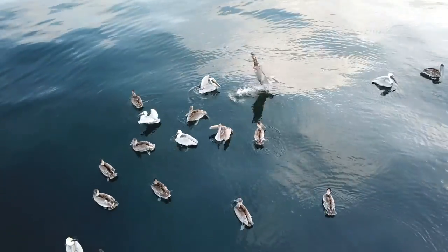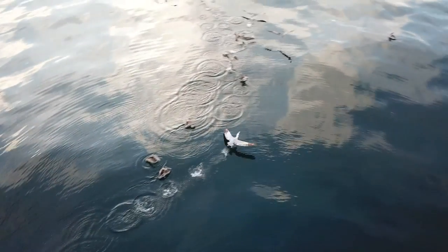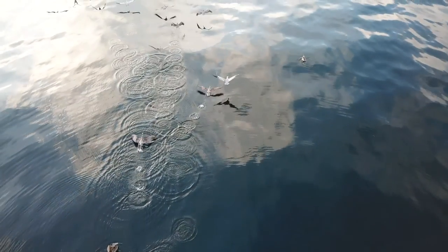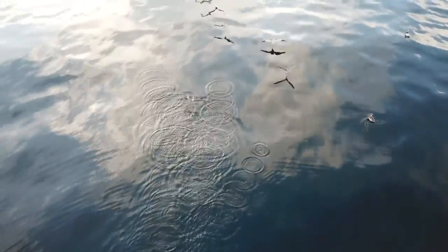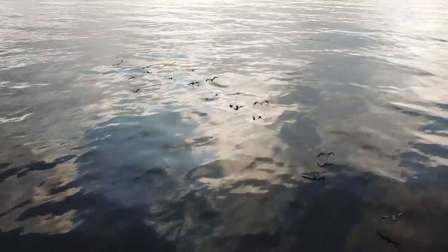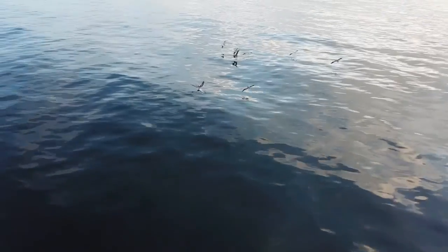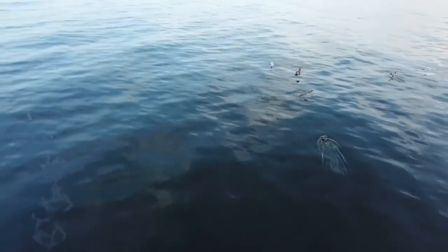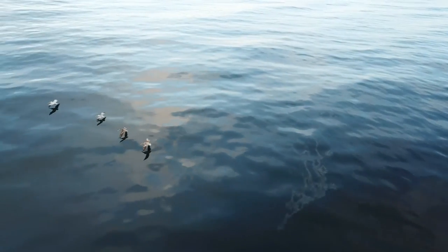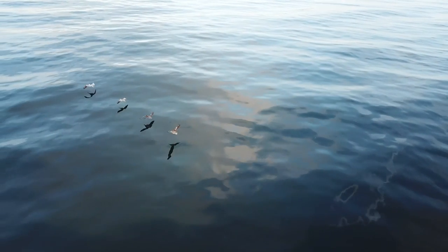And here we go, using some super slow-mo to show just how gorgeous this is. I can't believe how lucky I got with this shot — it is fantastic, with the reflection off the water chasing the pelicans around. What a morning! I'm gonna slow this down one more time so you can see the reflection again. We didn't get dolphins, but this shot was worth it. Thanks for watching — we will see you next time!